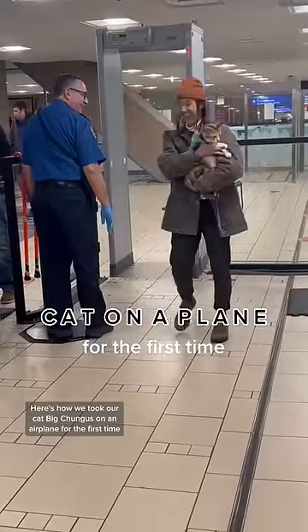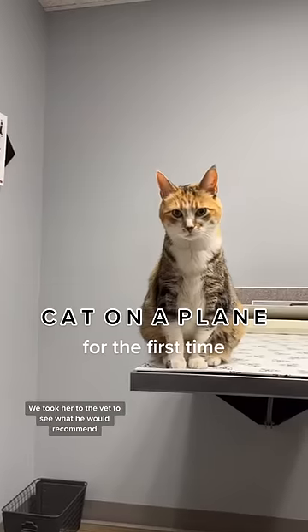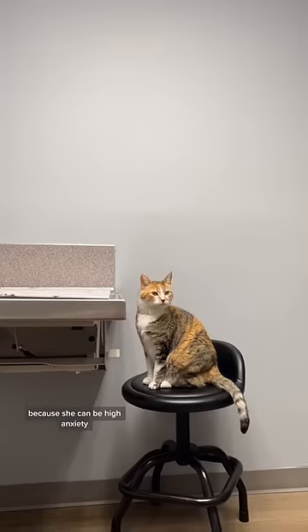Here's how we took our cat, Big Chungus, on an airplane for the first time. A month prior, we took her to the vet to see what he would recommend because she can be high anxiety.